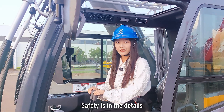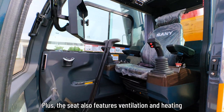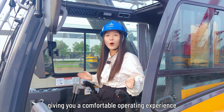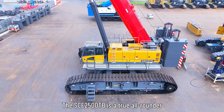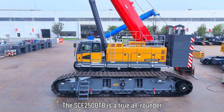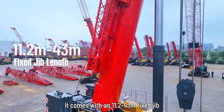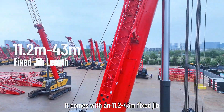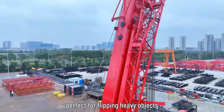Safety is in the details. Plus, the seat also features ventilation and heating, giving you a comfortable operating experience no matter the weather. The SCE2500TB is a true all-rounder when it comes to standalone operations. It comes with an 11.2–43m luffing jib and a 3m heavy-duty jib, perfect for flipping heavy objects.